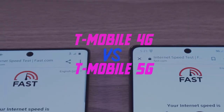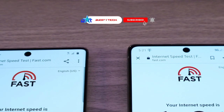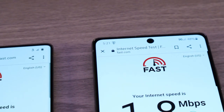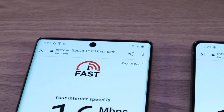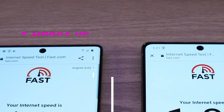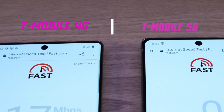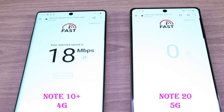Alright friends, so we have the Galaxy Note 10 Plus 4G on the left, and the Note 20 5G on the right, both for T-Mobile. So you see we've got the 5G on the right, got the 4G on the left, and we just jumped to Fast.com for our test. We'll see which is faster, T-Mobile 4G or T-Mobile 5G.